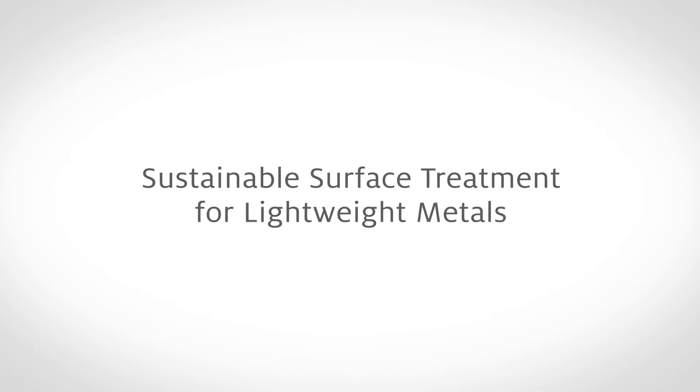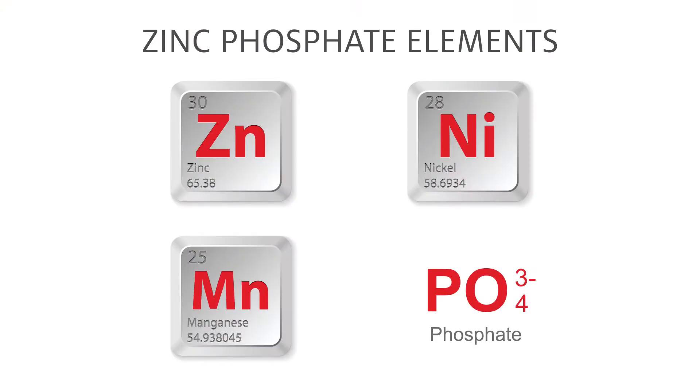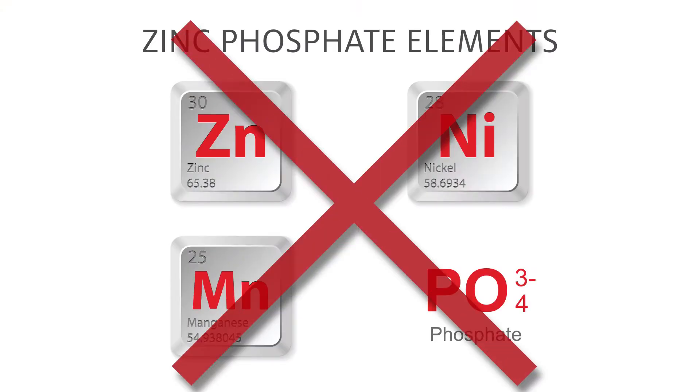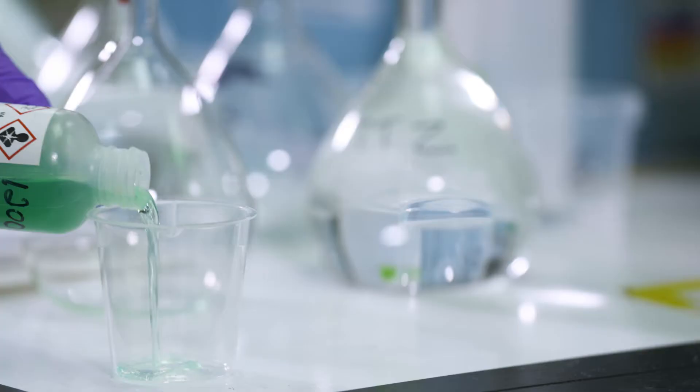For probably 65 or 70 years, automotive customers have used zinc phosphate to prepare metal car bodies for paint. It contains zinc, nickel, manganese, and phosphate, which all have an environmental impact. It takes a significant amount of energy to heat the bath, and then it consumes a tremendous amount of water, which has to be discharged to the drain and waste treated.